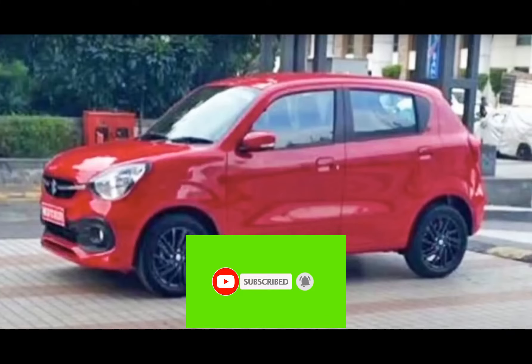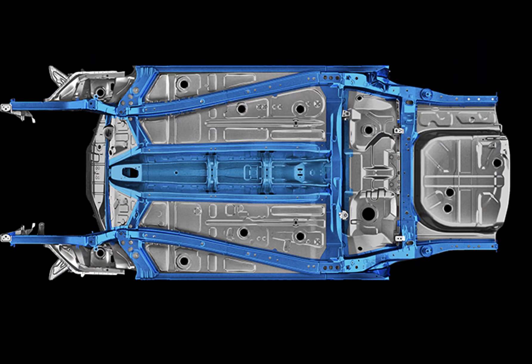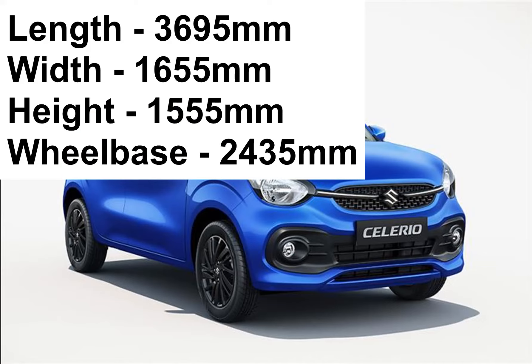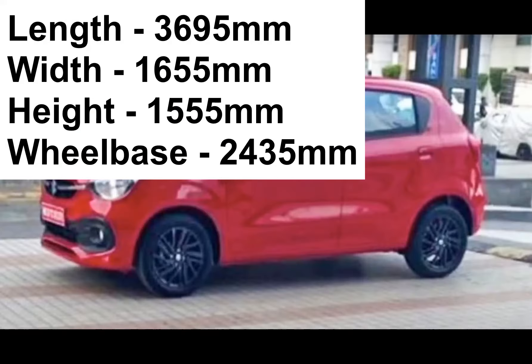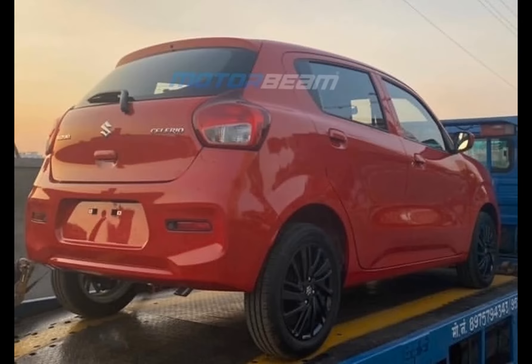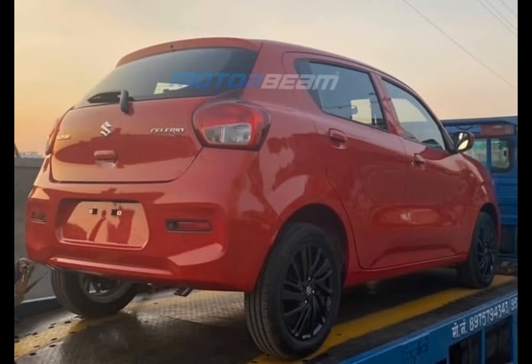When it comes to design and dimensions, the new Celerio is based on the Heartect platform, which is a fifth-generation platform shared with other Maruti cars like the Wagon R, Swift, and Baleno. The all-new Celerio is bigger than its predecessor, with a length of 3695mm, 1655mm in width, 1555mm in height, and a wheelbase of 2435mm. While it retains the same length and height as the outgoing car, the new model is 55mm wider, the wheelbase is 10mm longer, and ground clearance is higher at 170mm, which is 5mm more than before.